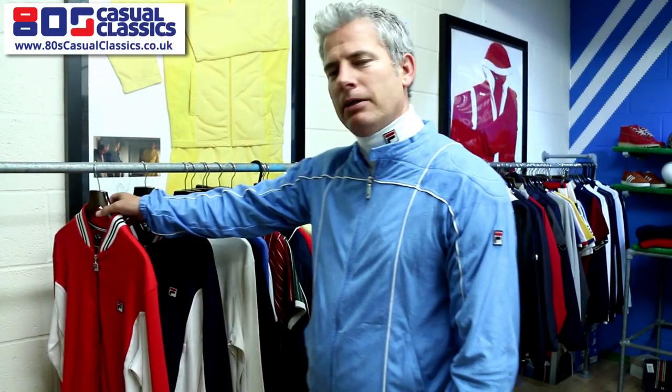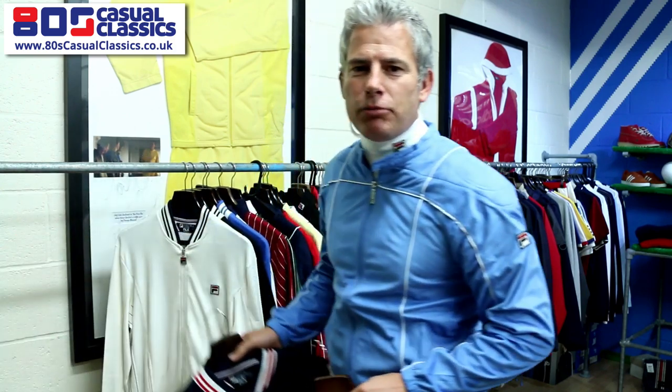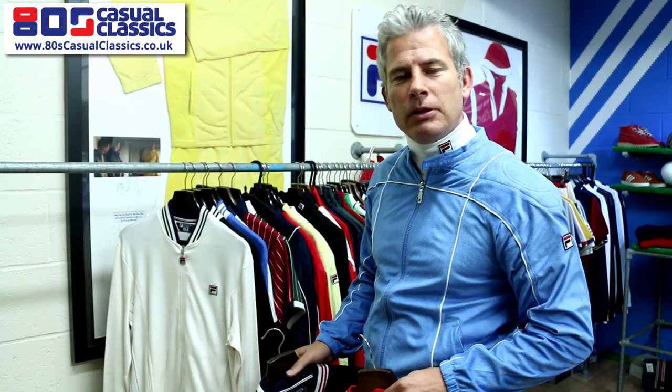Welcome to 80s Casuals YouTube channel. We're in the showroom in Bedford. I want to talk about Fila, one of the main brands for 80s Casuals and a big reason why we exist as a company.